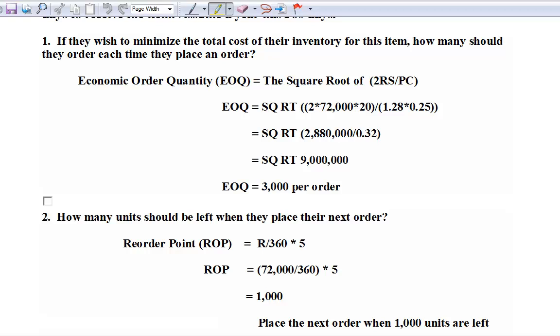The economic order quantity is the square root of 2RS over PC. The 2 comes from the general equation derived in the book. R stands for the annual requirement — that's the 72,000. S is the cost of placing the order — that is the numerator. In the denominator we have P, the price, times C, the carrying cost. When we insert the numbers it's pretty simple: 2 times 72,000 times 20 in the numerator. The price is $1.28. The biggest problem where people mess up is the carrying cost percentage has to go in as 0.25.